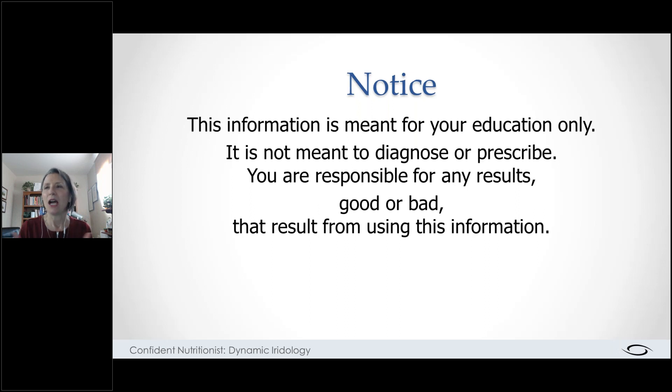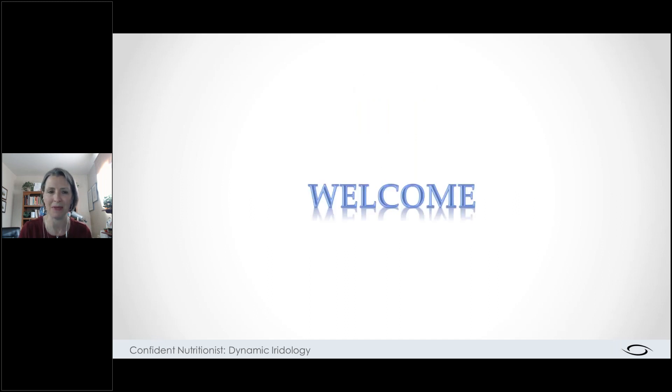Our disclaimer: this information is meant for your education only. It's not meant to diagnose or prescribe, and you are responsible for any results, good or bad, that result from using this information. We don't use iridology to diagnose or prescribe. We've come a long way in the last 50 years with research, and we know that we cannot use iridology to actually give a diagnosis — that is, name a disease — or prescribe, meaning make a specific recommendation.